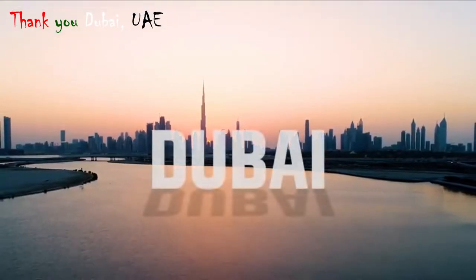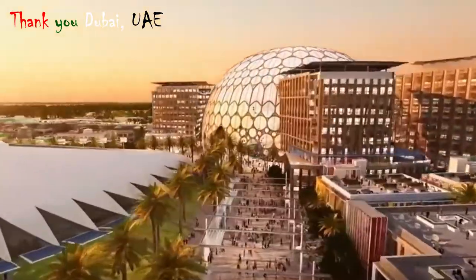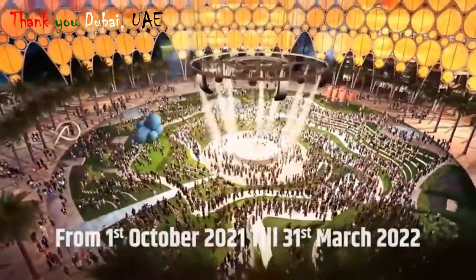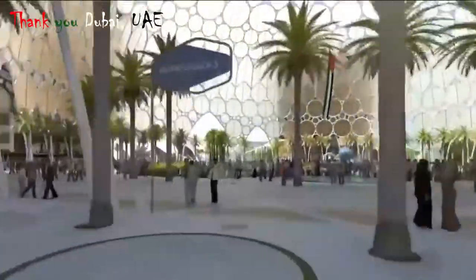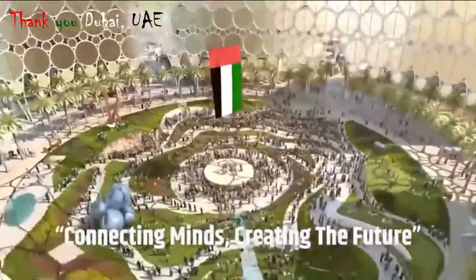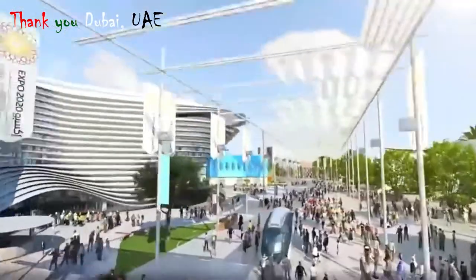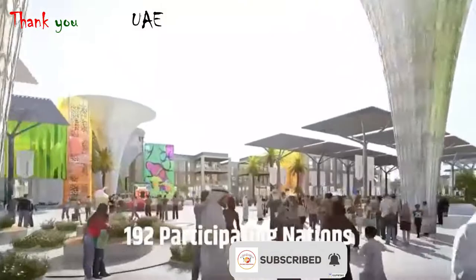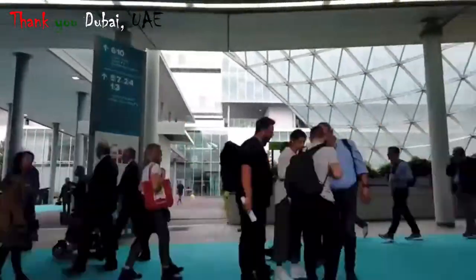Dubai, one of the most progressive cities of the world, is going to host Dubai Expo 2020 from the 1st of October 2021 till 31st of March 2022. The main theme for the expo is 'Connecting Minds, Creating the Future,' and it offers the biggest opportunity to showcase India to the world. With 192 participating nations, the expo is expected to have huge international footfalls.